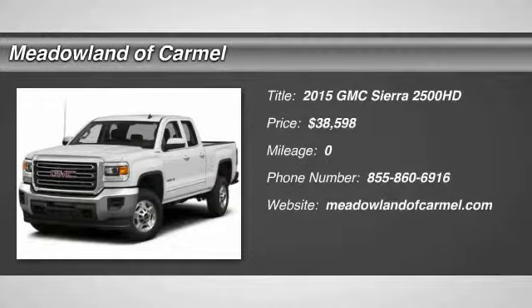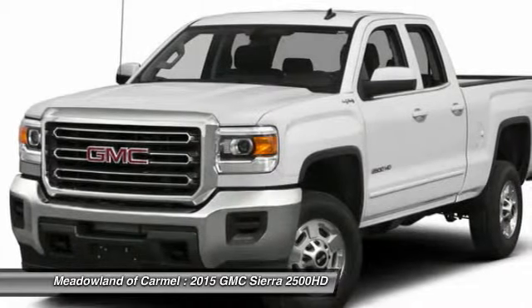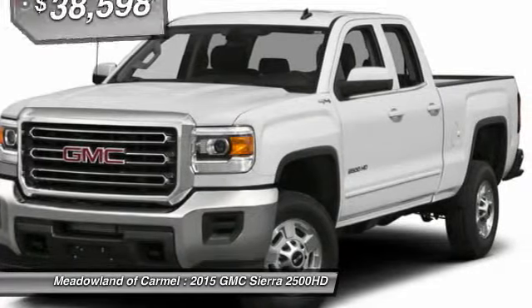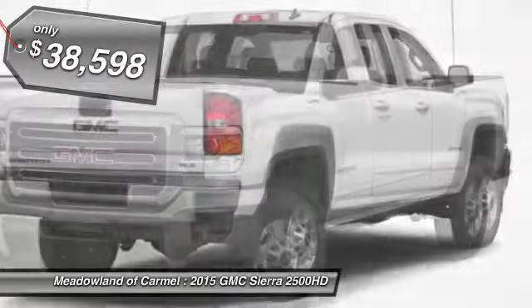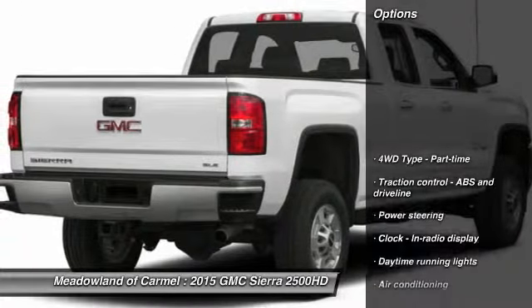The 2015 GMC Sierra 2500 HD. The GMC Sierra 2500 HD has all your workhorse basics covered. No worries here. And is priced below $40,000. Here are some of this vehicle's great options.